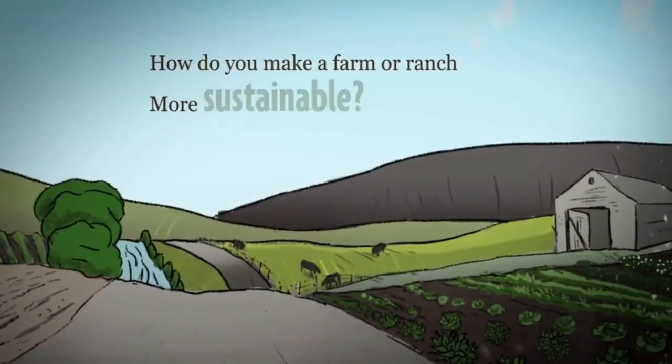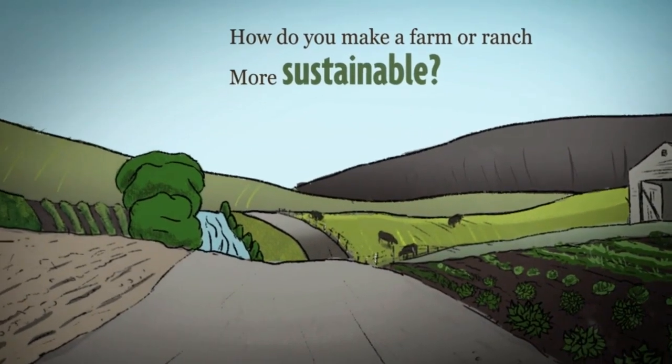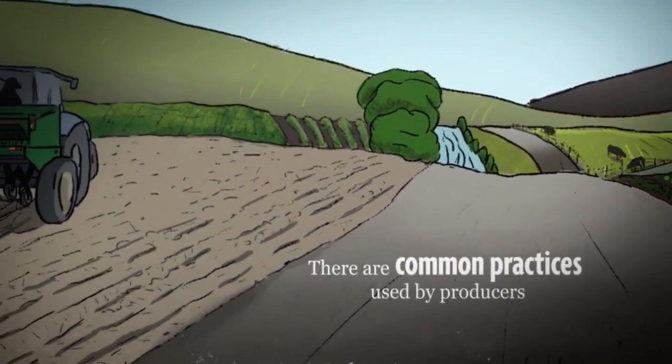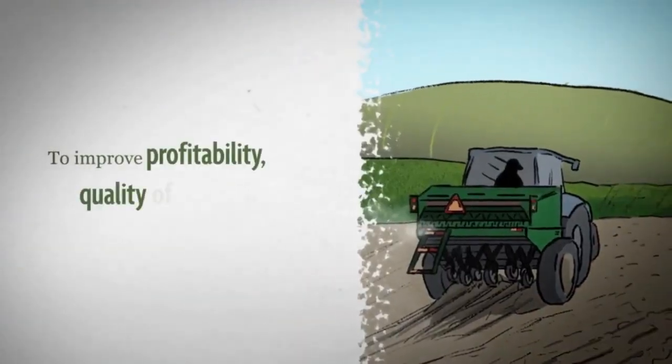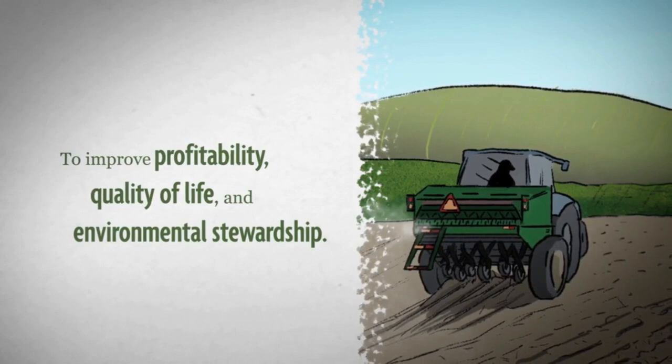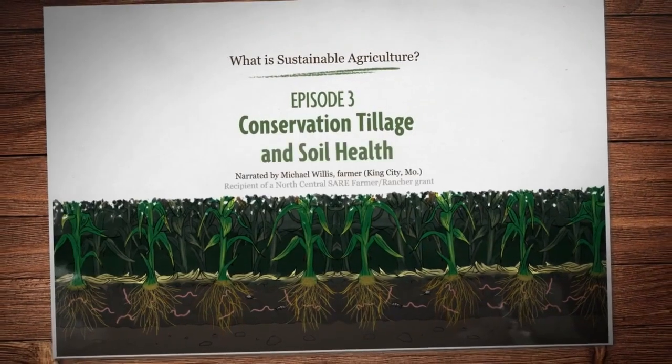How do you make a farm or ranch more sustainable? There's no single answer, but there are some common practices used by producers across the country to improve profitability, quality of life, and environmental stewardship. In this episode, let's look at conservation tillage and soil health.